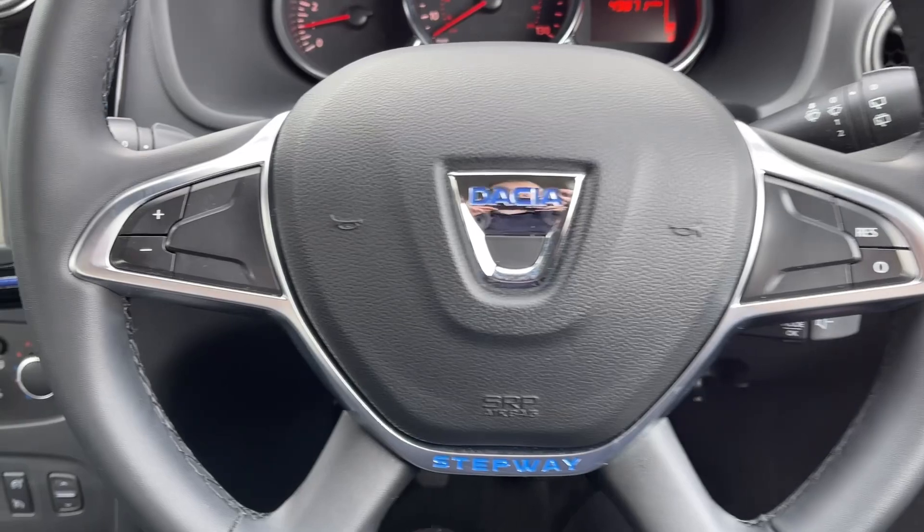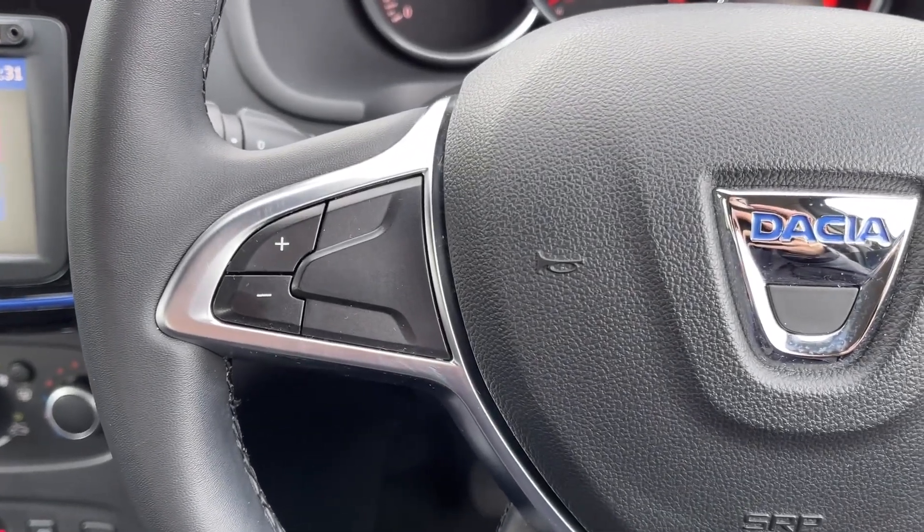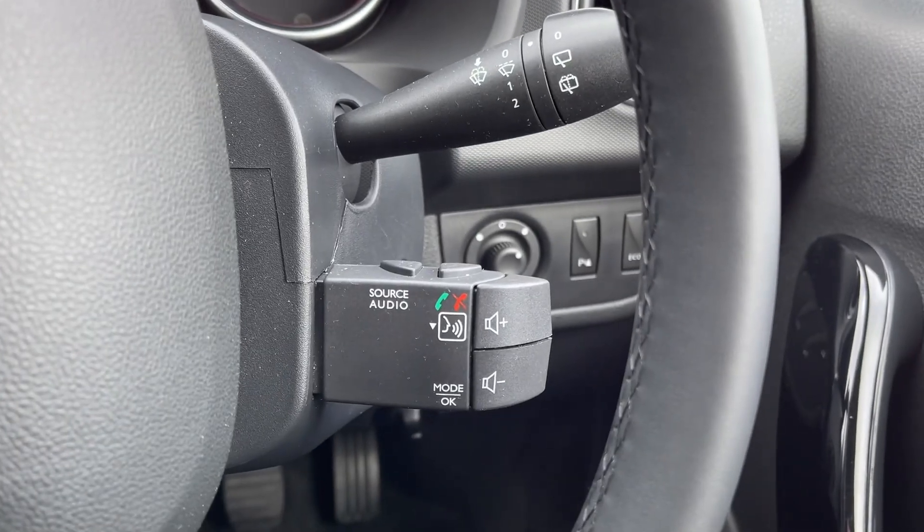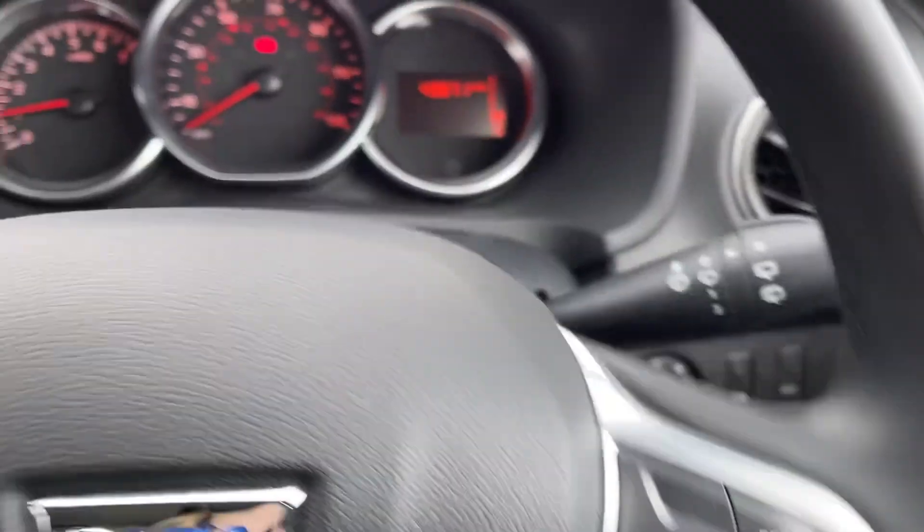The steering wheel is multifunction with cruise control and speed limiter available on there, and then just behind the wheel you will also find some of your media controls, so you can easily adjust the volume of the music on the go.